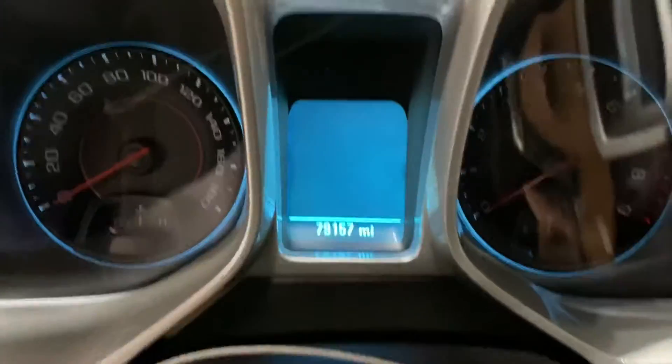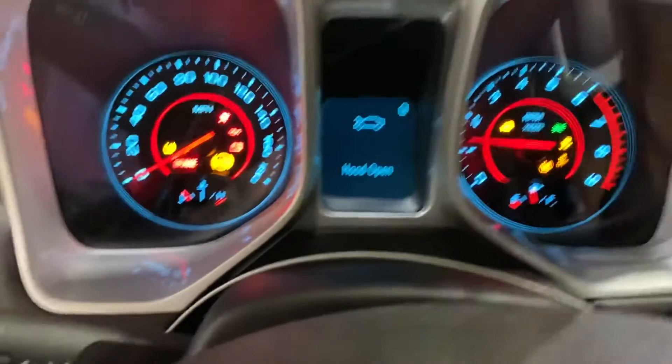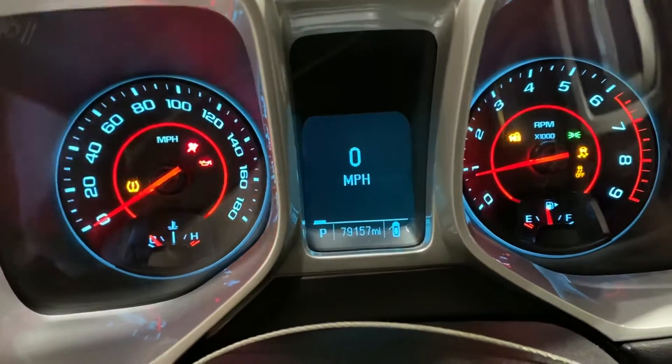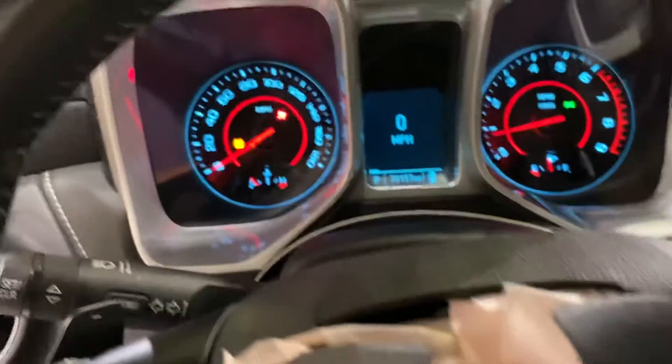Just a hair over 79,000 miles on it. There's a low tire warning, but other than that everything seems to work pretty good — radio works fine. Sounds good, guys.